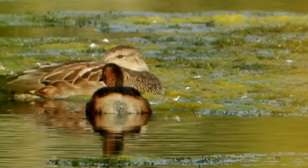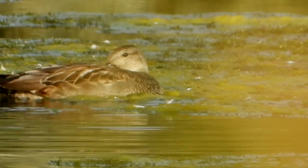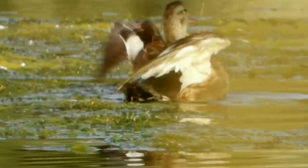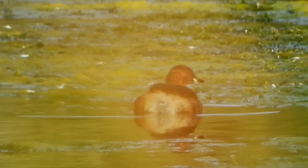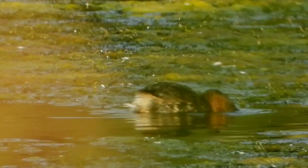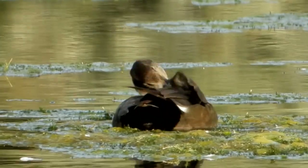A Little Grebe dives below the surface of the water, and the Gadwall is about to get a bit of a surprise. This is a male Gadwall and is now out of eclipse, back in full plumage.